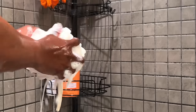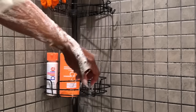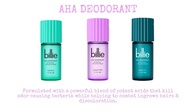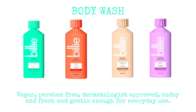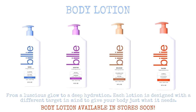They leave my skin smelling so fresh and so clean. Just look at that lather, and that's just with a small amount of the body wash — you can definitely see the quality, it is truly amazing. When I follow this up with the deodorant and lotion it leaves me so fresh. Their AHA deodorant is formulated with a powerful blend of potent acids that kill odor-causing bacteria and help combat ingrown hairs and discoloration. Their all-day deodorant is aluminum and baking soda free, glides on weightless without causing caking or staining on clothing. Their body wash is vegan and paraben free, dermatologist approved, and gentle enough for everyday use. Their amazing body lotions encourage deep hydration, and each one is designed with a different target in mind to give your body just what it needs.